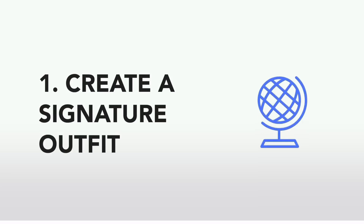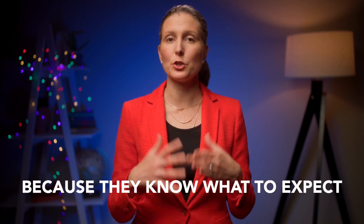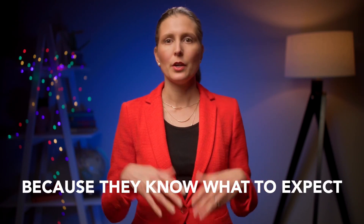And the first thing that you need to do is to create a signature outfit — a leadership signature outfit. This is an outfit that helps to elevate your level of authority, your credibility, and your competence. It also helps to create consistency in the minds of the people you work with. When you appear consistent, it helps people to trust you. And trust is really important in leadership — your team, other leaders, stakeholders, clients, everybody needs to trust you when you are a leader. So consistency helps to establish trust, and you can do this by wearing a consistent leadership signature outfit.